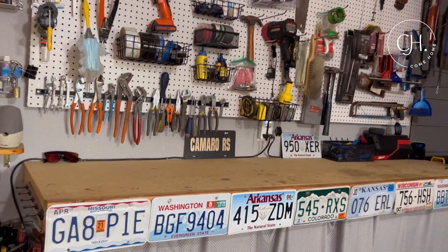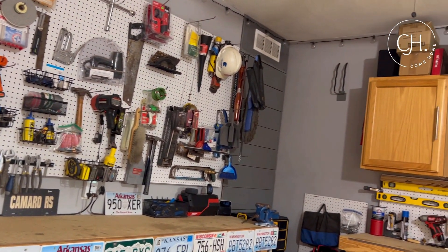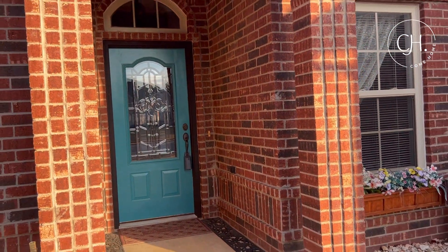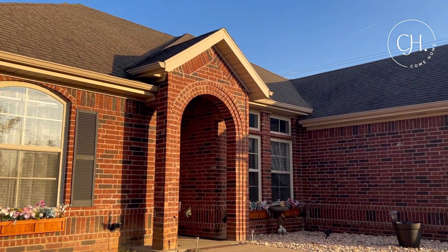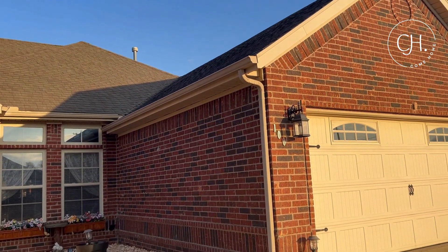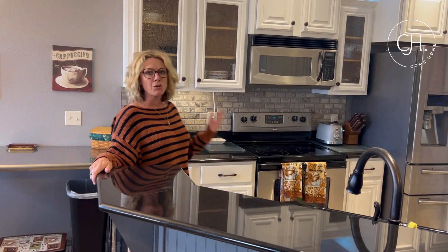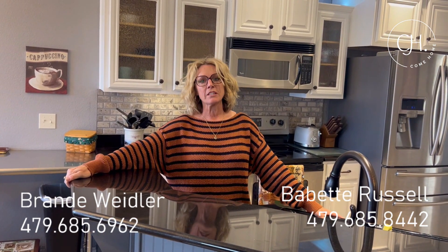This home is RD eligible, and what that means is 100% financing for you as a buyer if you qualify. Thank you so much for watching — I'm so glad you came to see our new listing at 100 Blair Circle in Pea Ridge. It's an amazing house and it's RD eligible, so book your showing today. The numbers are at the bottom of the screen — we'll see you soon!